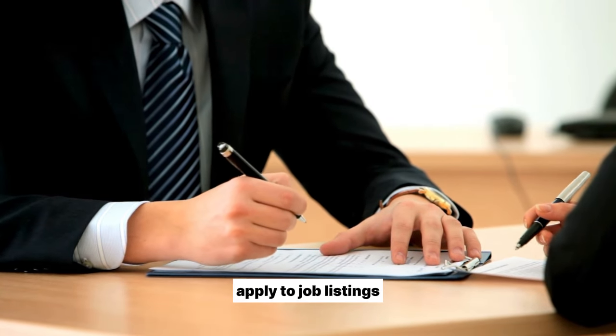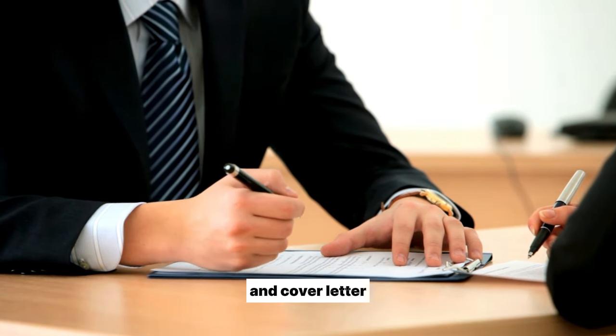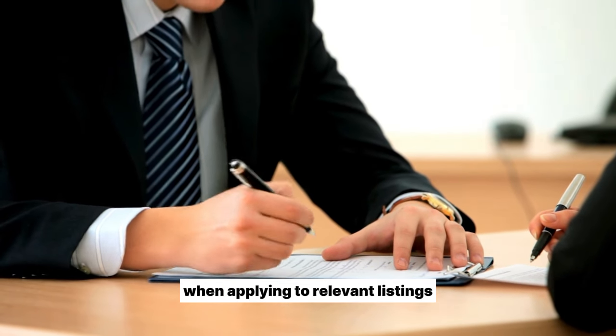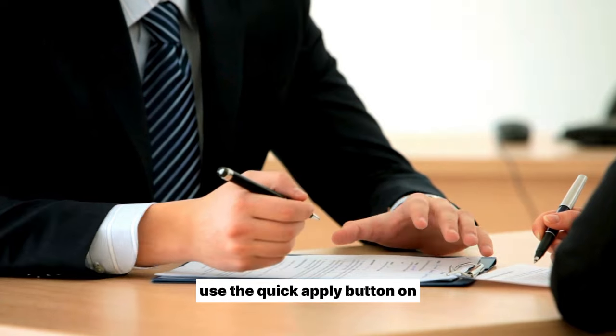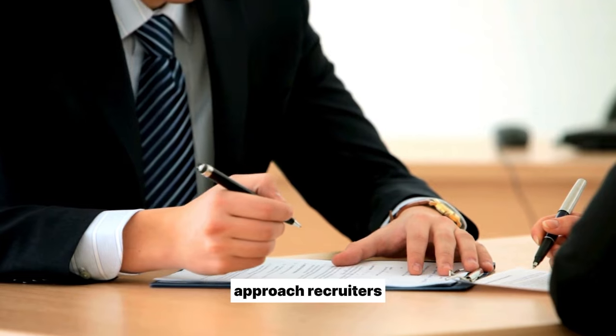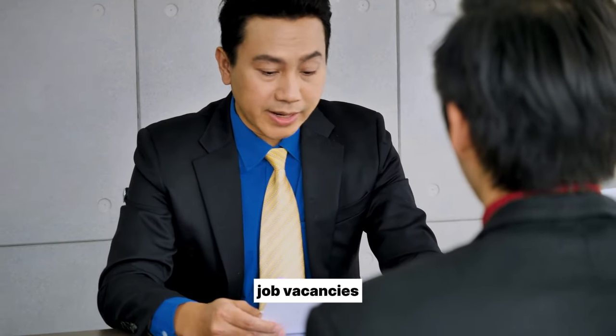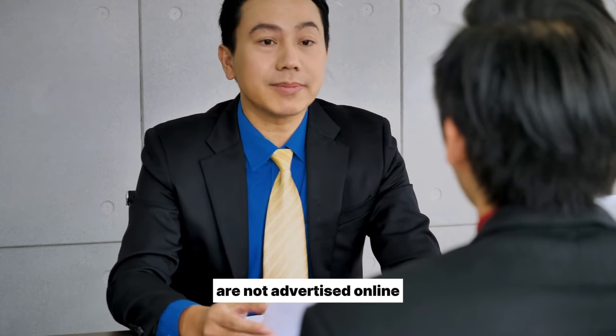Apply to job listings. Once ready, directly submit your polished CV and cover letter when applying to relevant listings. Use the Quick Apply button on seek.govt.nz to easily submit your documents. Here's an important tip: over 60% of NZ job vacancies are not advertised online.